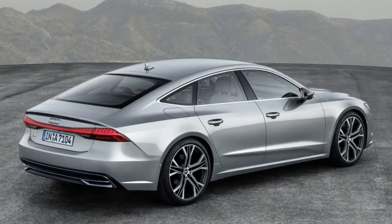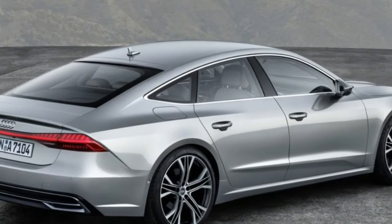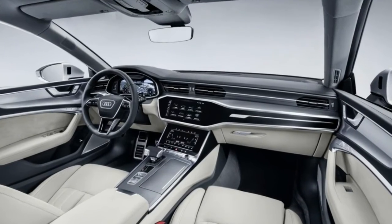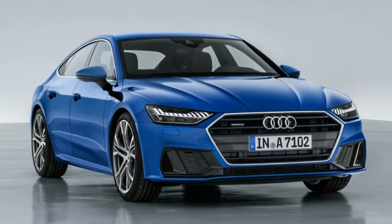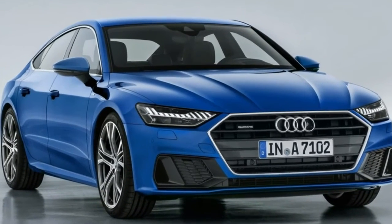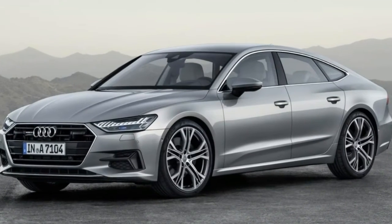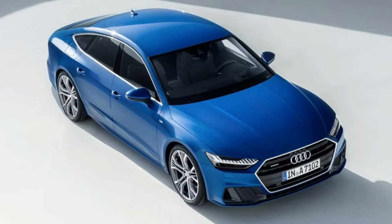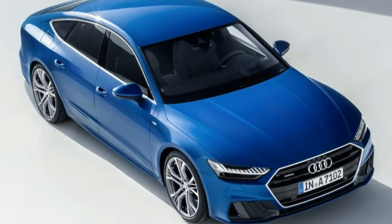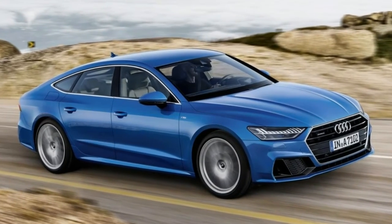Speaking of which, we should talk engines. Audi's being terribly coy — 4-cylinder turbo petrol and diesel versions will arrive in due course, but the launch engine is a sonorously understated 3.0-liter V6 petrol good for 335 bhp and 369 lb-ft. It pushes the A7 to 62 mph in 5.3 seconds and a predictable 155 mph limiter.